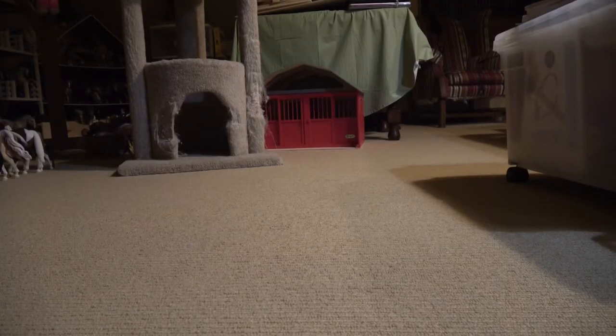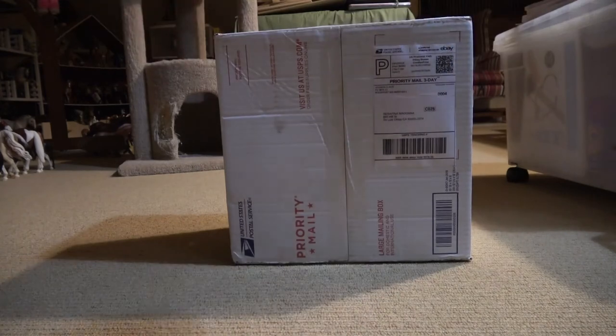Hey guys! So today I'm doing another MVH. If you don't know what that stands for, it stands for New Briar Horse. It kind of sounds like a horse association. I realized that a long time ago and I just kept going with it, but hopefully you guys get it. Anyways, I'm super excited about this. I got her two days early, so I'm really excited to open her. I'm guessing you guys can already guess what it may be about.